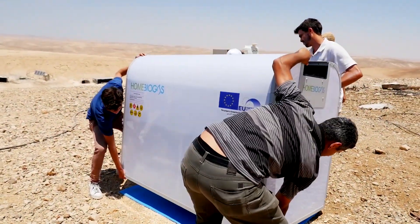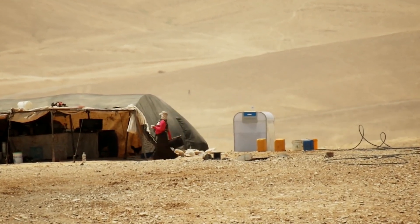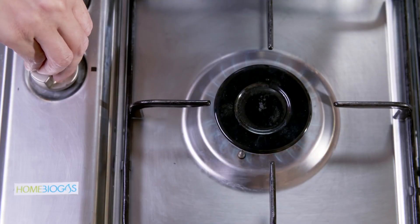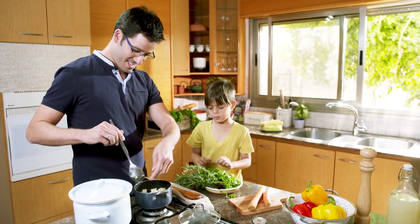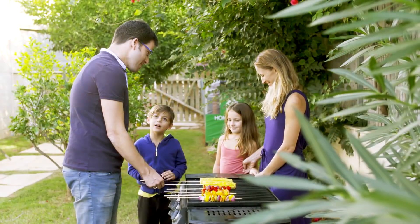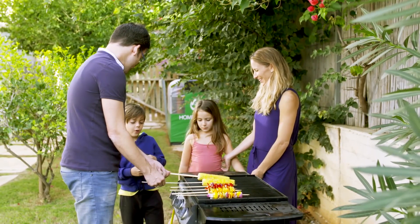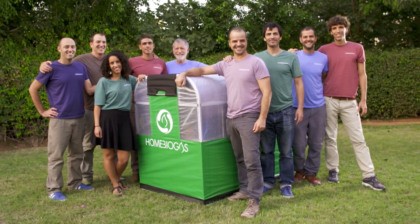Until now, we've worked with international organizations in underserved communities. Now, we're bringing it to you. You are in charge of creating your own clean, renewable energy — energy that you can trust. We need your help to make Home Biogas an accessible household item. So if you want to bring the change, get Home Biogas. Let's create a better future for our next generations.